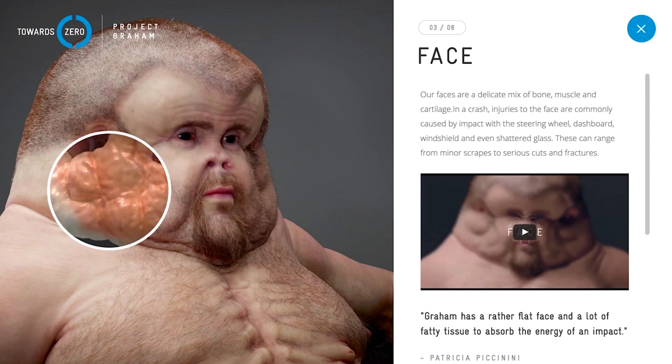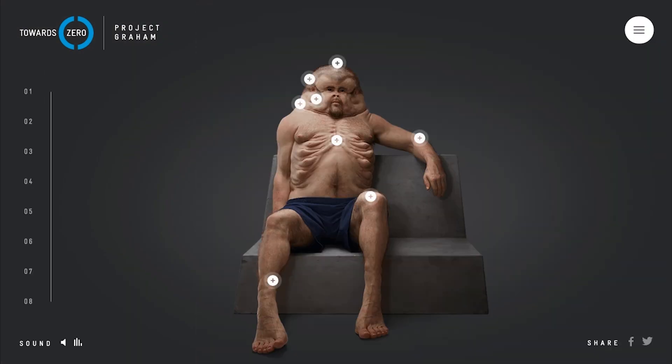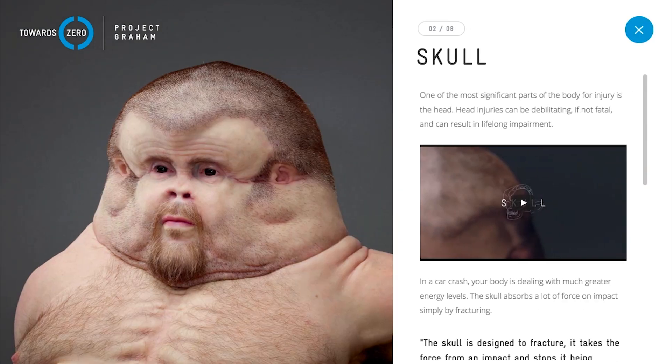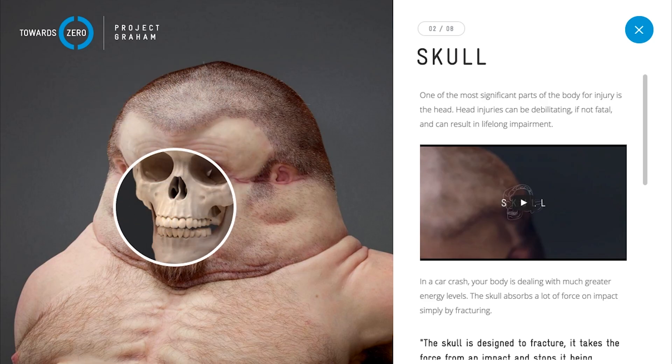Graham's face is padded with lots of fatty tissue to protect his skull from the impact. And to prevent dangerous fractures, he doesn't have a nose. Looking good, Graham. Thanks, Jake. I didn't realize that you were alive, Graham.